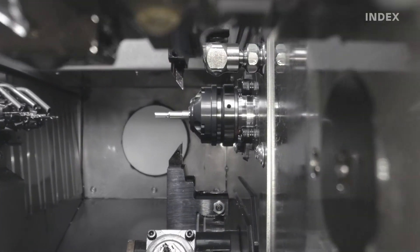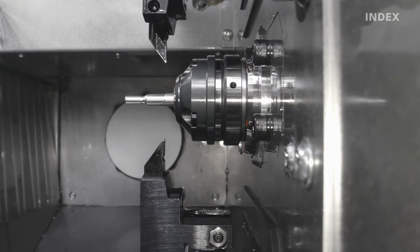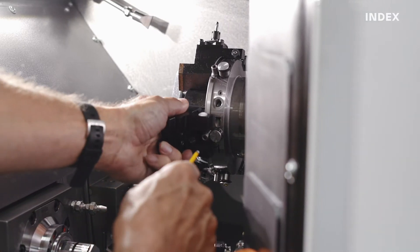The liquid-cooled motor spindles ensure high drive dynamics and at the same time optimized thermal behavior. The option to quickly switch from sliding to fixed headstock and vice versa allows a high level of flexibility.